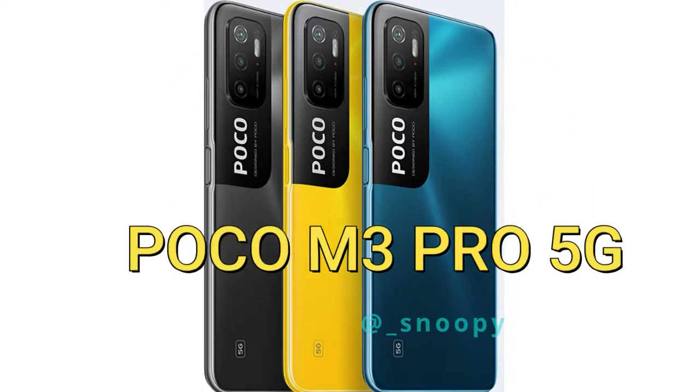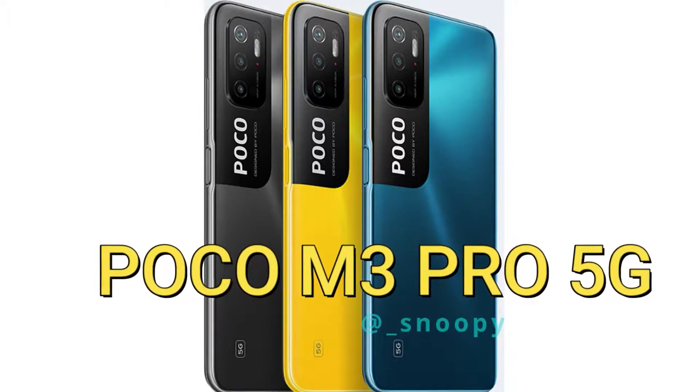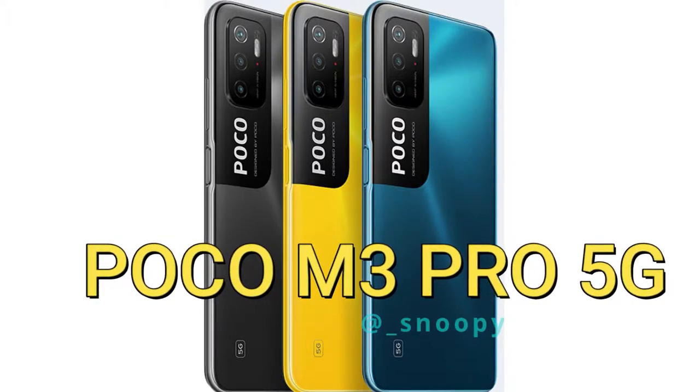Hey guys, welcome back to my channel. POCO is soon going to launch the POCO M3 Pro 5G smartphone in India. I have already posted a video regarding the POCO M3 Pro 5G smartphone, which is almost identical to the Redmi Note 10 5G smartphone launched in the China region.